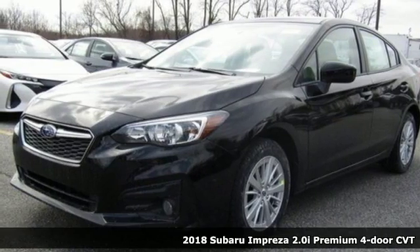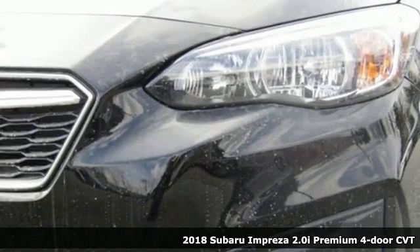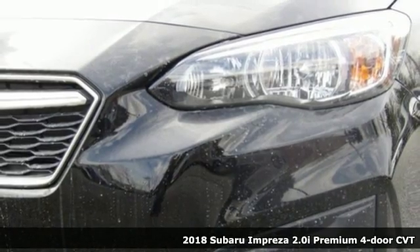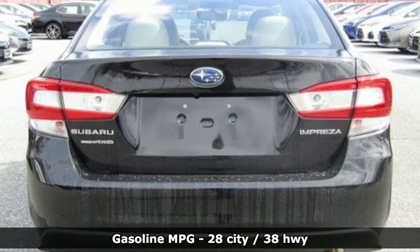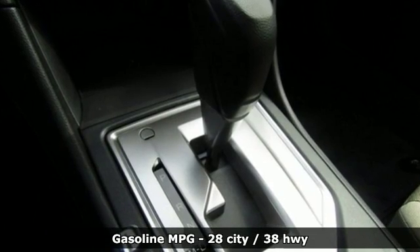It's a 2018 Subaru Impreza. The Impreza's styling, all-wheel drive, safety, and performance give you a whole lot of car and a car you'll love a whole lot. And with features like these, every drive's a pleasure.